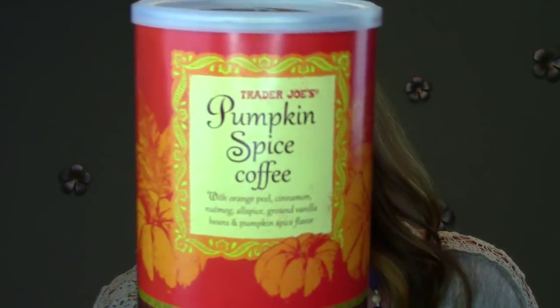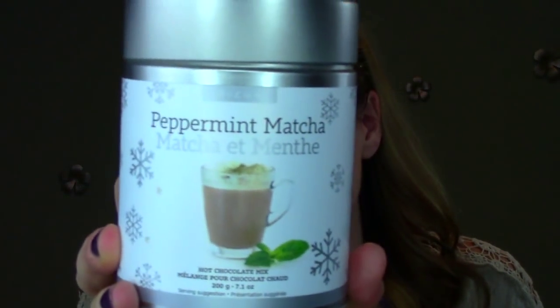Another great gift idea would be drinks. I have a few favorites. First, coffee - I've really been liking the Trader Joe's pumpkin spice coffee. It really does taste like pumpkin spice without adding any flavorings. If a mom in your life is a coffee lover, investing in a nice coffee would be a good gift. Another drink I've been liking is from Epicure - the peppermint matcha hot chocolate mix. I love matcha - it's green tea. And lastly, wine - if a mom in your life is a wine lover, you can't go wrong with a nice bottle.